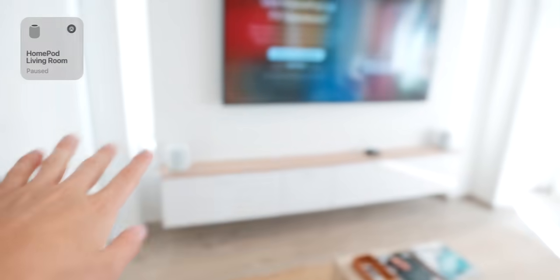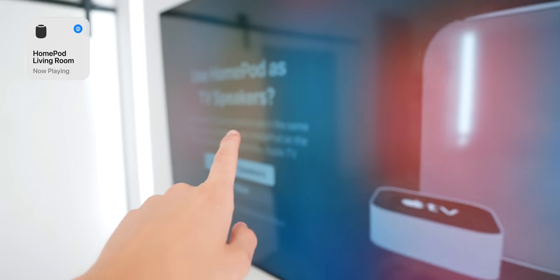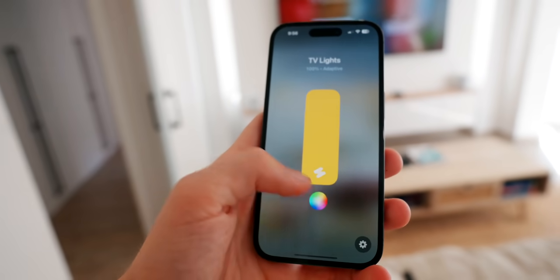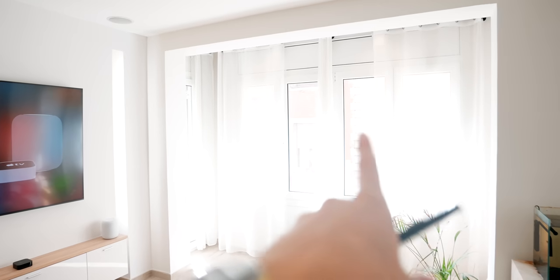An update on the lemon home — I've officially painted all the living room white. I've upgraded to the HomePod second generation and I'm going to use them as my TV speakers. I've also added the Eve light strip, which has adaptive lighting. Depending on the time of day, it matches the color of the sun — right now you can see that's the color the strip is showing.